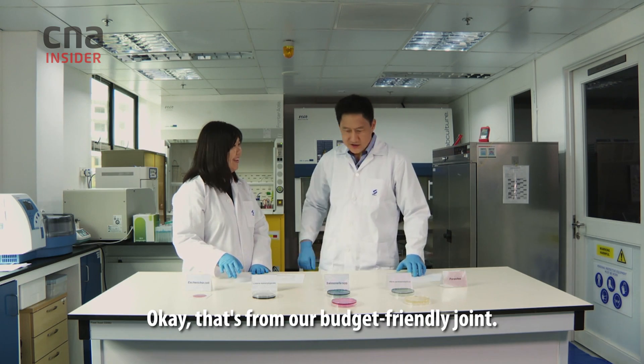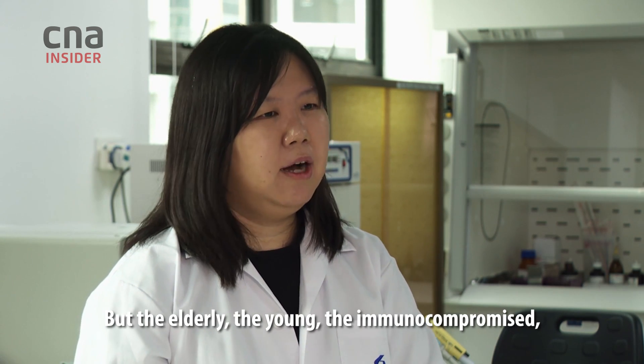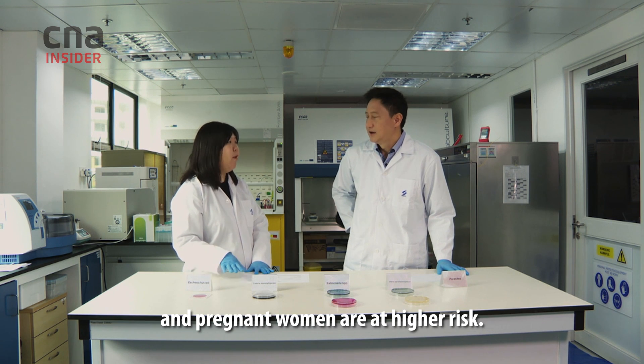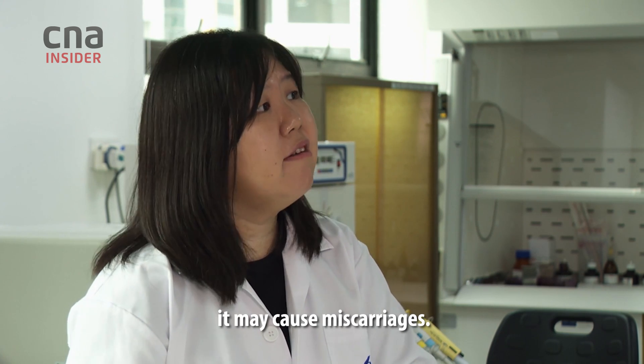That's from our budget-friendly joint. Why is it so bad? Healthy people rarely fall sick from a Listeria infection, but the elderly, the young, the immunocompromised, and pregnant women are at higher risk. Especially for pregnant women, if they are infected with Listeria, it may cause miscarriages.